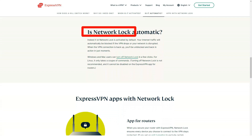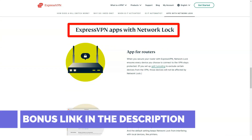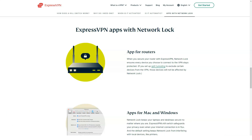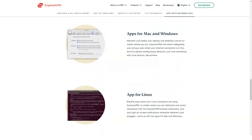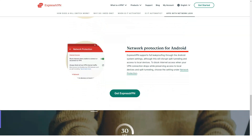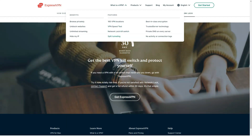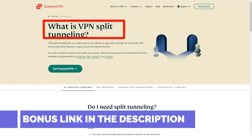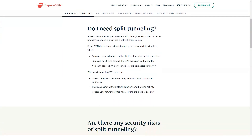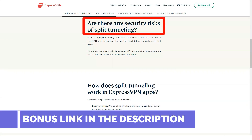Is ExpressVPN suitable for torrenting and P2P downloads? Yes. ExpressVPN doesn't advertise its P2P features as much as other VPNs, so I thought the service might not support torrents — however, I was wrong. Through rigorous testing, I found that ExpressVPN is actually one of the best VPNs for torrenting, for five key reasons. First, each server supports P2P file sharing. ExpressVPN is compatible with all torrent clients including uTorrent, qBittorrent, Transmission, and any other BitTorrent clients. Unlike other VPNs, the service does not have dedicated P2P servers — instead, all servers are optimized by default for maximum security and fast download speeds. This means P2P servers will not be overcrowded due to large numbers of users, which usually results in slower speeds during rush hour.